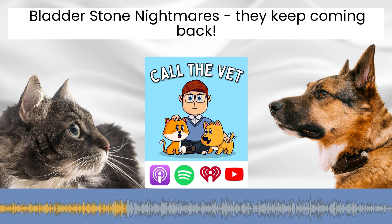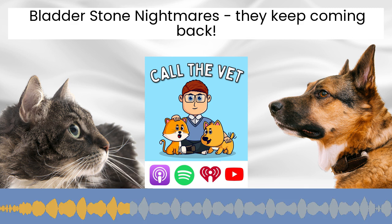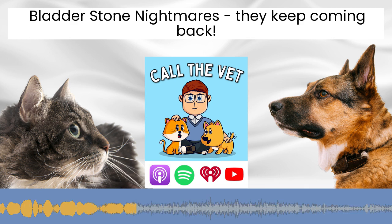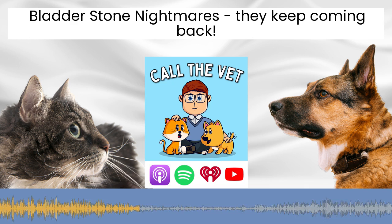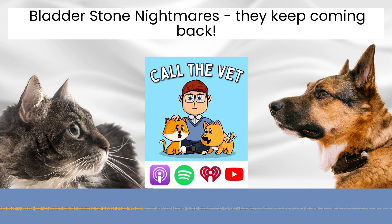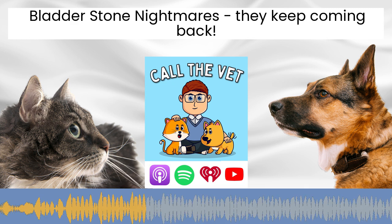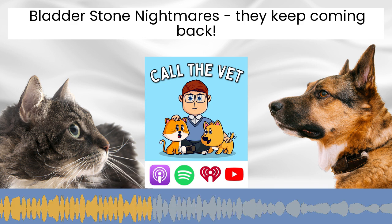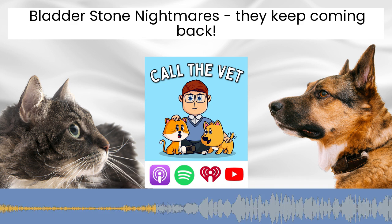If those risk factors are present and calcium oxalate stones have formed, unfortunately the news isn't as good as with struvite stones. Struvite stones can be dissolved with an appropriate diet, but calcium oxalate stones cannot be dissolved medically — they require surgery to remove them unless they're very small. If they are very small, we may be able to flush them out: the dog is catheterised under anaesthetic, the bladder is filled with sterile saline, and then expressed while the dog is held vertically so the stones fall to the neck of the bladder and are flushed out.